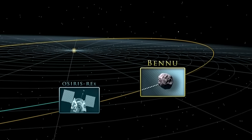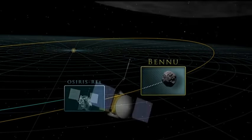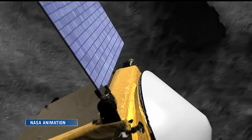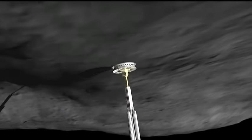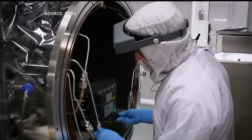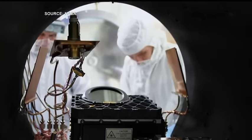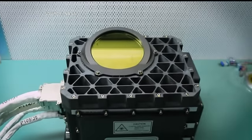It'll take the spacecraft, called Osiris-Rex, about two years to reach Bennu. Once there, the plan is to do a survey, then extend a three-meter arm designed to scoop up a sample of the surface to be brought back to Earth. The Canadian instrument on board is a laser altimeter that'll help map the asteroid. The Canadian mission manager joked that as a kid he used to play the video game Asteroids — and now it's his job to shoot lasers at asteroids.